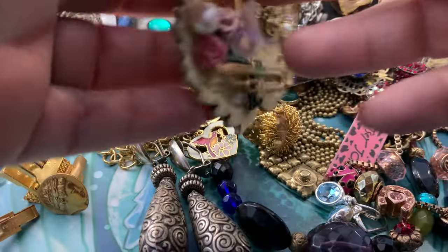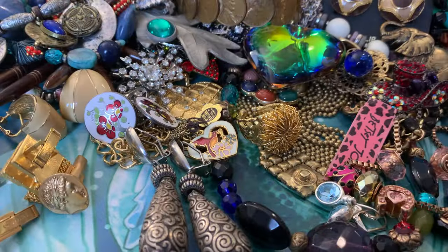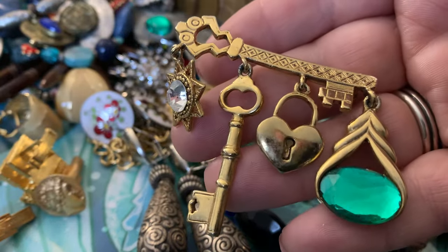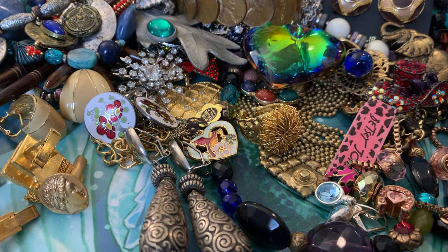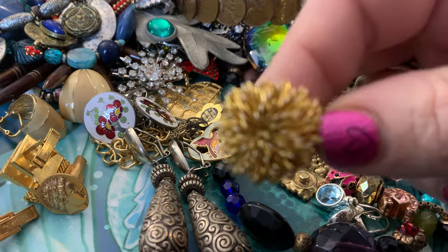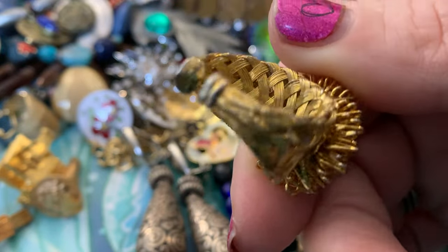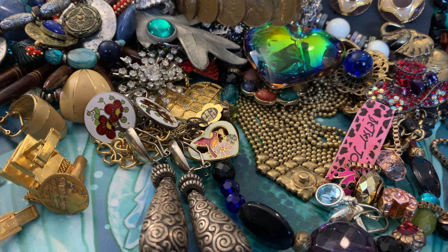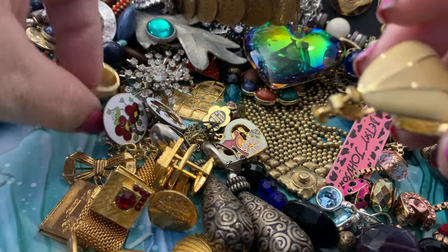These have the sticker on the back saying where they're from — Creations by Francis. These are vintage, larger, collage-style brooches, and they are collectible. They have some very unique designs. I love the vibrant colors in this one. This one is really cool — it looks kind of like a sea urchin.